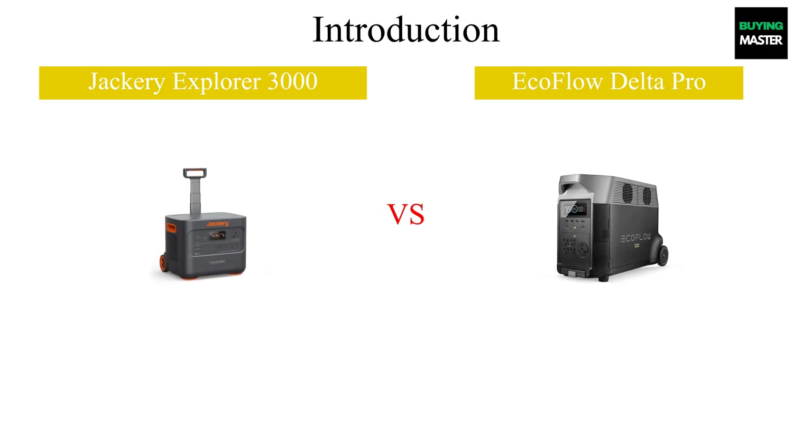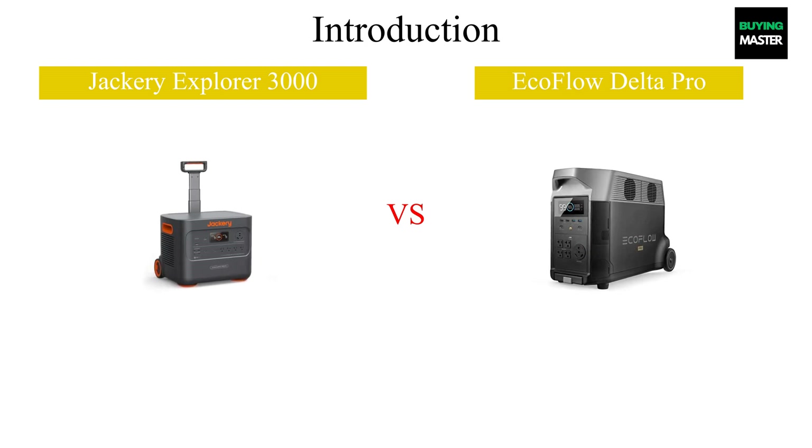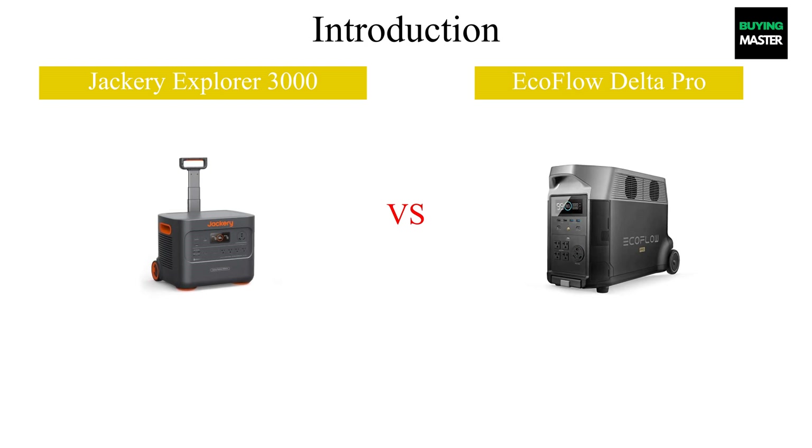Welcome to our comparison of the Jackery Explorer 3000 and the EcoFlow Delta Pro. Both of these portable power stations are designed for outdoor adventures and emergency situations, but they come with unique features and specifications that set them apart. In this video, we'll break down their capabilities, charging options, and overall performance to help you decide which one suits your needs best.